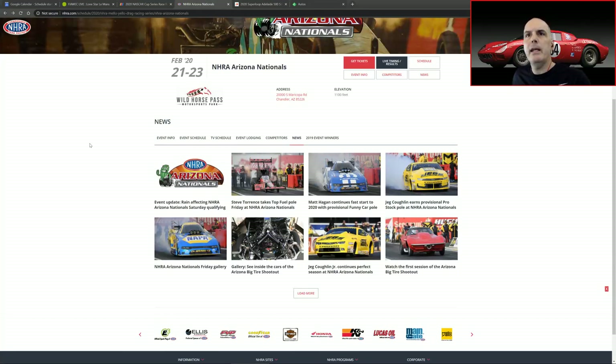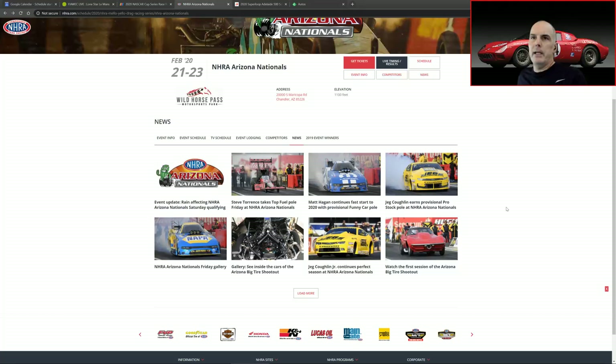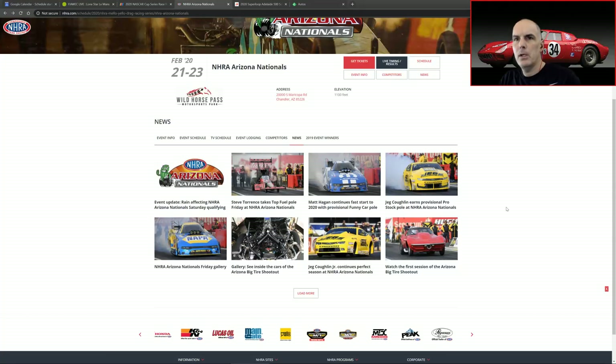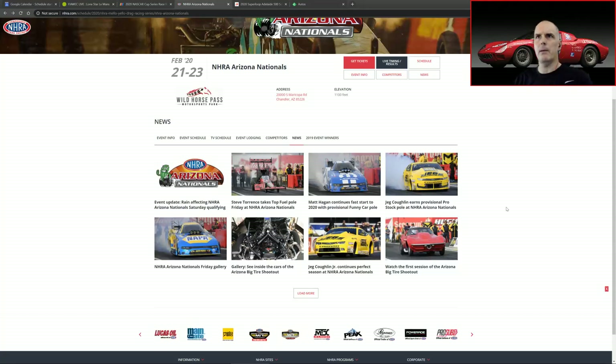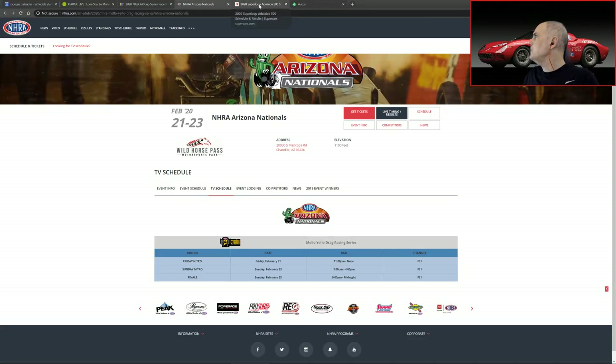We're going to move forward into NHRA — it's never a complete weekend without a little NHRA. Here's a summary of what's going on: Steve Torrence takes the Top Fuel poll on Friday at the Arizona Nationals, going on this weekend between today and tomorrow. Matt Hagan is on provisional Funny Car poll, and Jay Coughlin takes Stock poll. As for the TV schedule — it's on Fox Sports 1. That was yesterday, and then tomorrow from 3 to 4 p.m. and then 9 p.m. to midnight. Awesome.